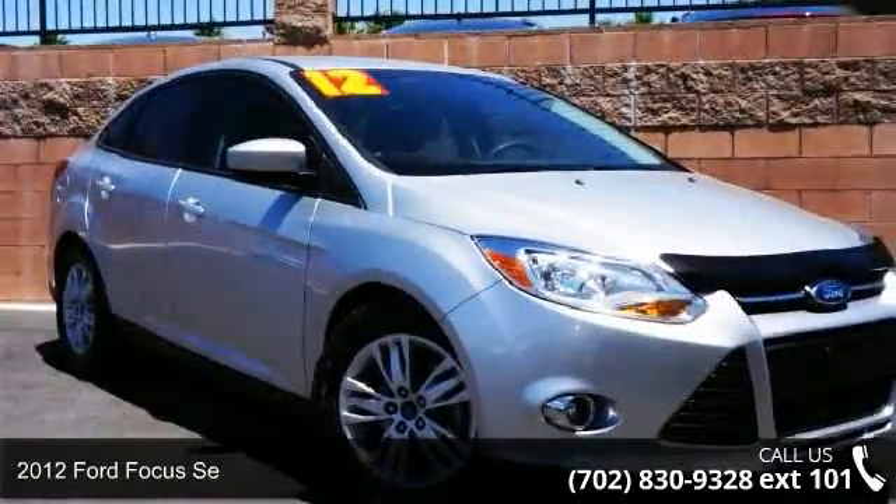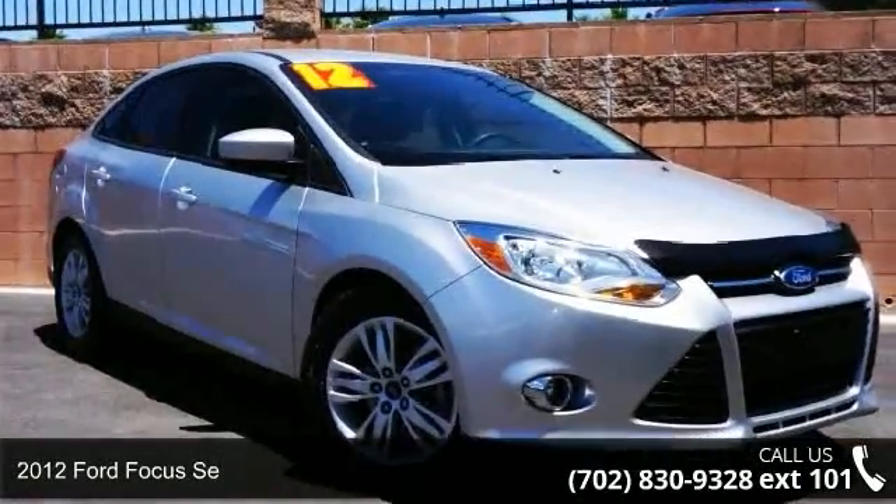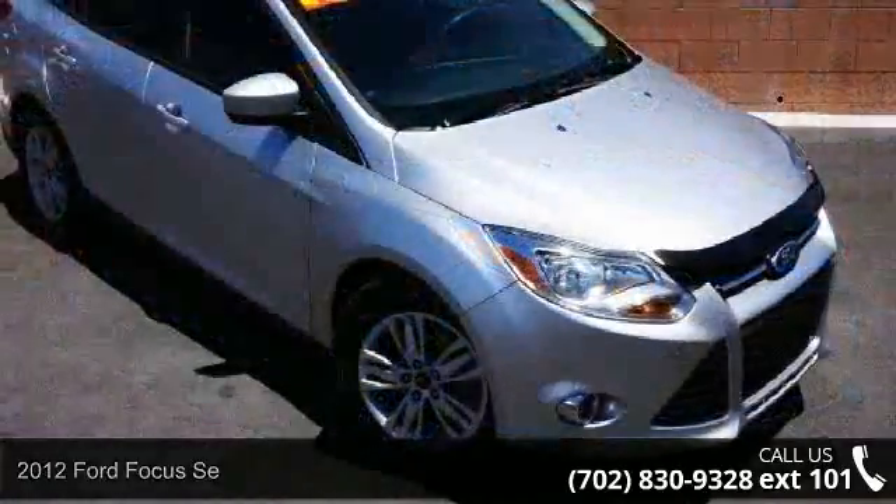Check out this 2012 Ford Focus C. If you are looking for a first-rate auto, this one could be yours today.